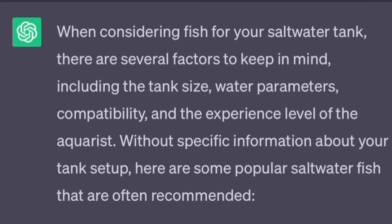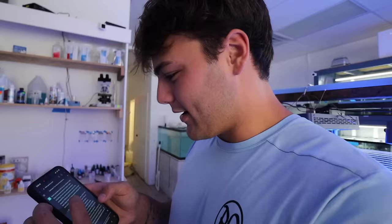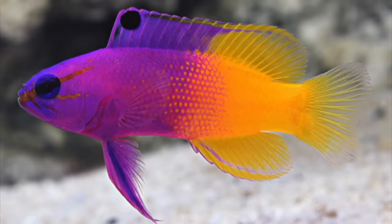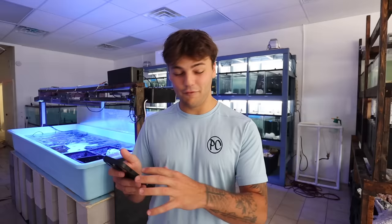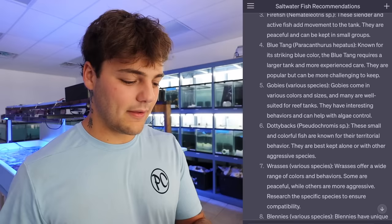When considering fish for your saltwater aquarium, there are several factors to keep in mind, including the tank size, water parameters, compatibility, and the experience level of the aquarist — me. Without specific information about your tank setup, it says clownfish. Tommy, what is a royal gramma? Bright purple and yellow on the back. Firefish — you have those here, and they're ready to go, already done with QT. These slender and active fish add movement to your tank; they are peaceful and can be kept in small groups. Next one is a blue tang — that might be a decision to make later on. Gobies, dottybacks, wrasses, blennies. It gave some great options for us, and I think he actually has a couple of those.